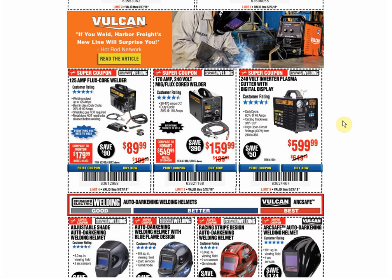The 125 amp welder: we have another coupon available for $89.99 through June 30th. The coupon price range has been anywhere from $84.99 to $99.99, so you're not at the best coupon price, but you're right there in the middle.